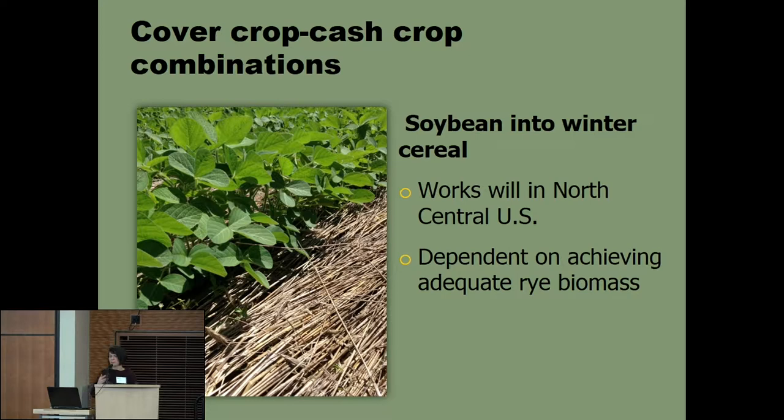The cash crop and cover crop combination: in the north-central U.S., our best combination is soybean into a winter cereal grain. Winter cereal rye is still our best choice versus winter wheat or winter triticale. We've had over a decade of experience at UW-Madison, and it's a pretty reliable system, but it all boils down to achieving adequate rye biomass. As Jeff said, we're becoming cover crop farmers in this system as much as cash crop farmers, and we have to give as much attention to planting date as we would any cash crop.